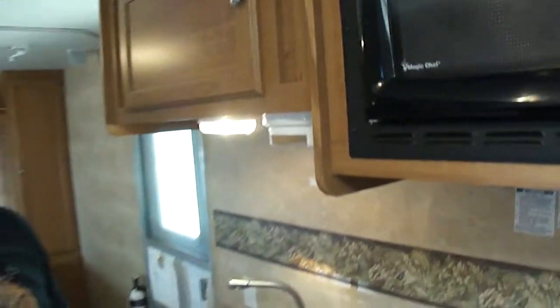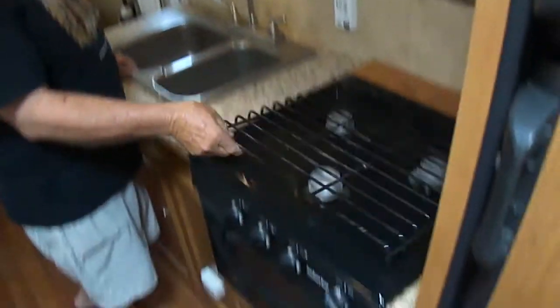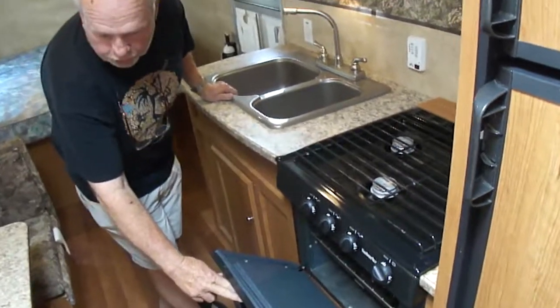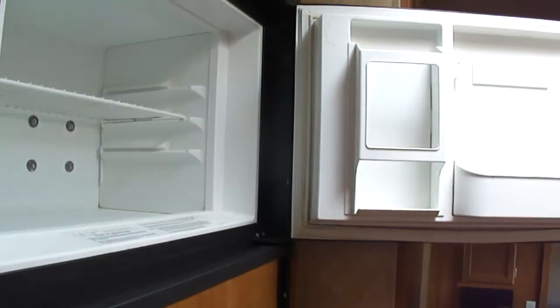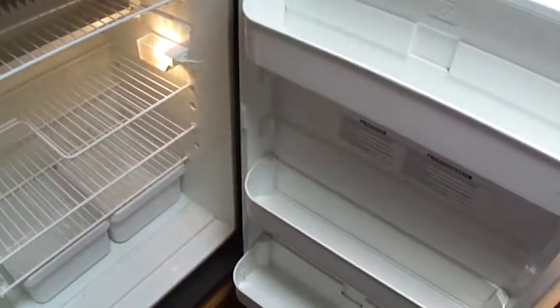This camper is a lightweight model — it only weighs 4,500 pounds, so you can pull it with anything, including a half-ton truck. Here's your stove, clean as it can be, and it does have an oven. Look how nice this furniture is. The floor is in good shape — no soft spots. The refrigerator is ice cold and doesn't smell. You can look around the skylights and see there are no water leaks. It has surround sound speakers throughout the coach.